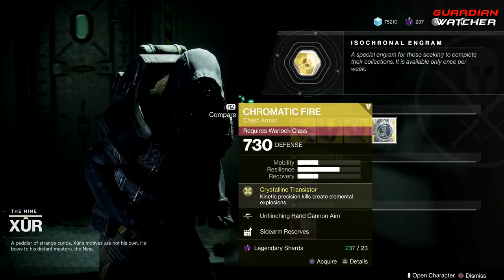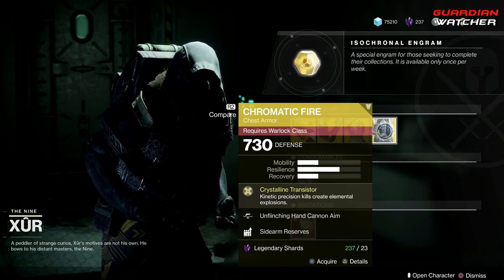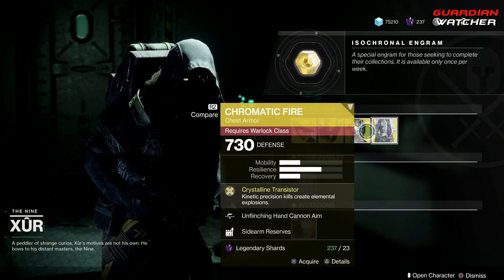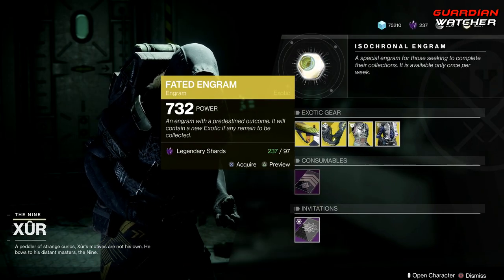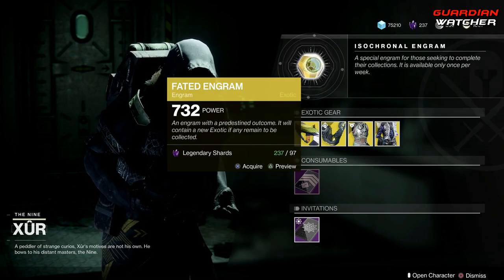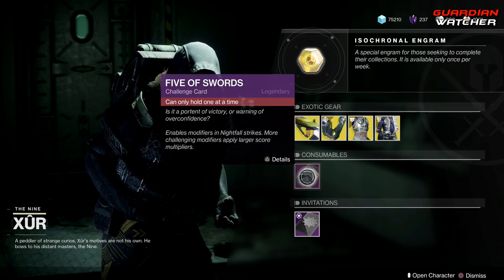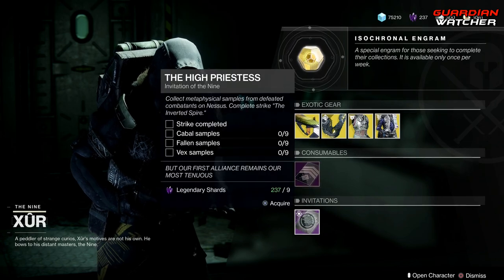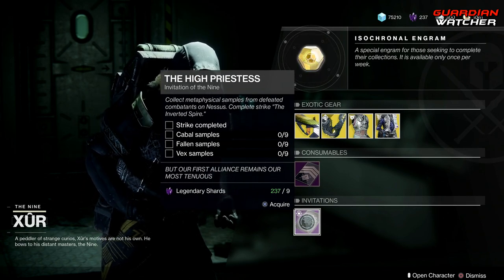If you guys do not know the tier scale, it will be in the description box below so you can check that out. If you guys do not have one of these exotics, go ahead and pick these up before you pick up the Fated Engram, because there is a chance for you to get one of these from the Fated Engram and it's probably not even worth it. We also have Consumables, which is your Five of Swords — your Nightfall Challenge card — and last but not least, your Invitations if you unfortunately still have this.